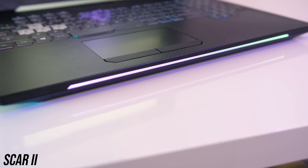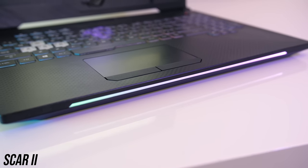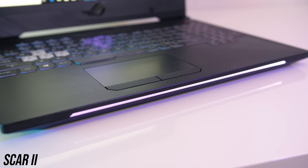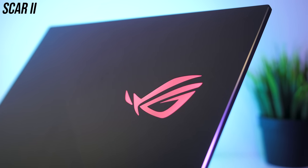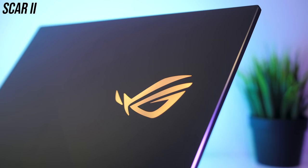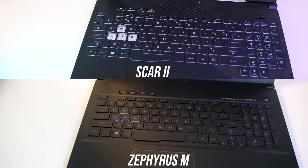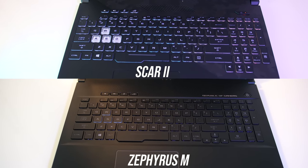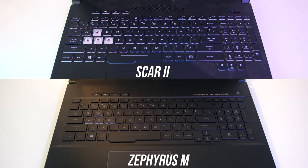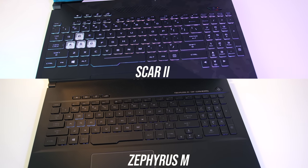The Aura software is also used to control the effects of the lighting bar and lid logo with the Scar. You can't give separate lighting effects to the front bar, keyboard, or lid logo — the same effect will apply to all three — but you can set different static colors individually to the three areas. Both were good to type with, but I preferred the Scar II personally; the keys just felt nicer, maybe because the Scar has 1.8mm of travel distance while the Zephyrus has 1.7mm.